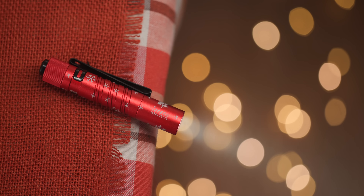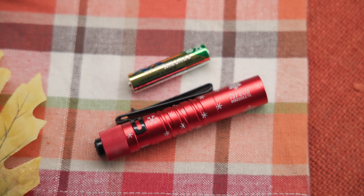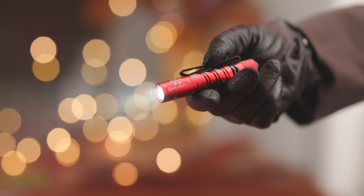High, maxing out at 180 lumens of crisp, wide light, and a low of 5 lumens which can last up to 16 hours on a single AAA battery. It also features a double helix milling pattern which enhances the grip and gives it a unique style.